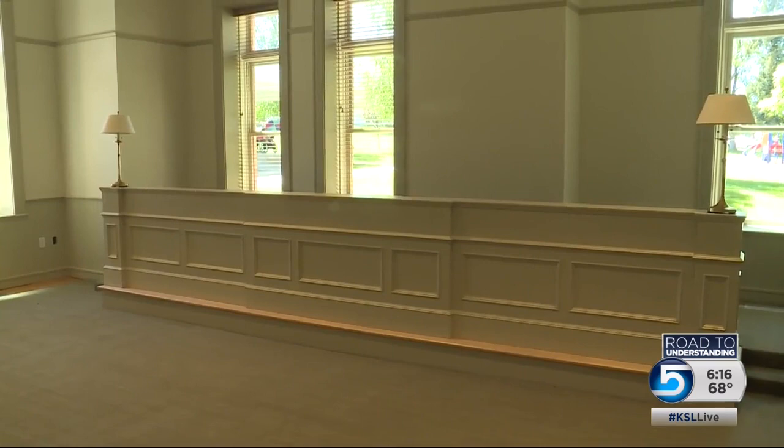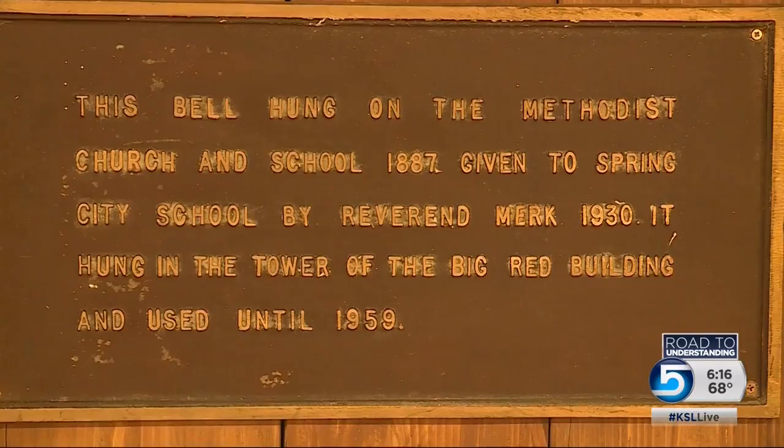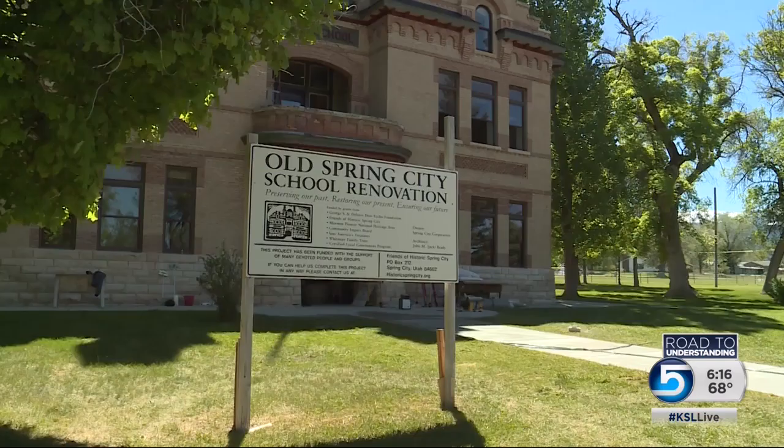The old school will be dedicated tomorrow afternoon before Saturday's Heritage Day, in a community where the spirit of historic preservation is strong. On the Road to Understanding in Spring City, Sam Penrod, KSL 5 News.